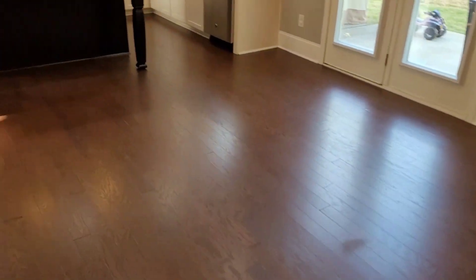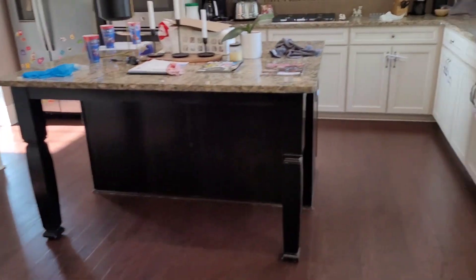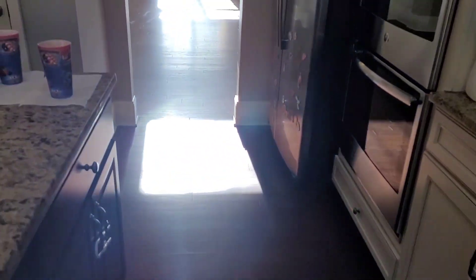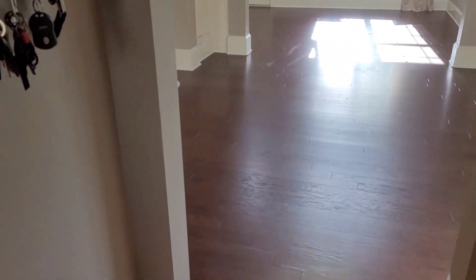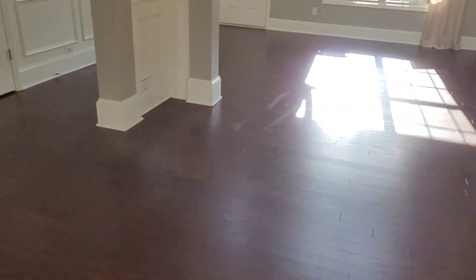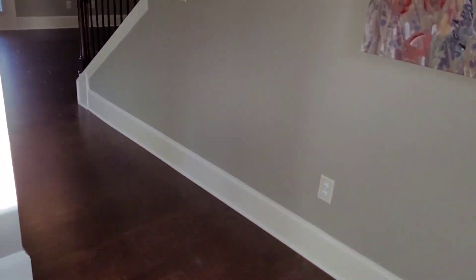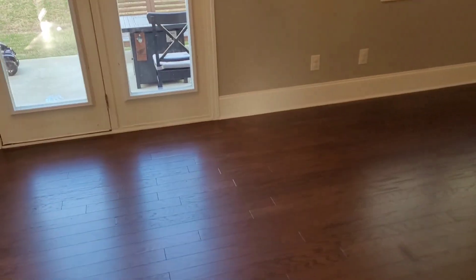I wanted to show you — you'll see those little blotchy spots here and there, but I fixed them and they'll cover once I put the poly down. That's a learning lesson: when you're doing engineered floors and rolling poly, the poly has to go on very thin. If it doesn't, that's what you'll have — blotchy spots and little lines where there was too much poly in one place. All right, we'll see you guys tomorrow which is Saturday. Thank you so much.